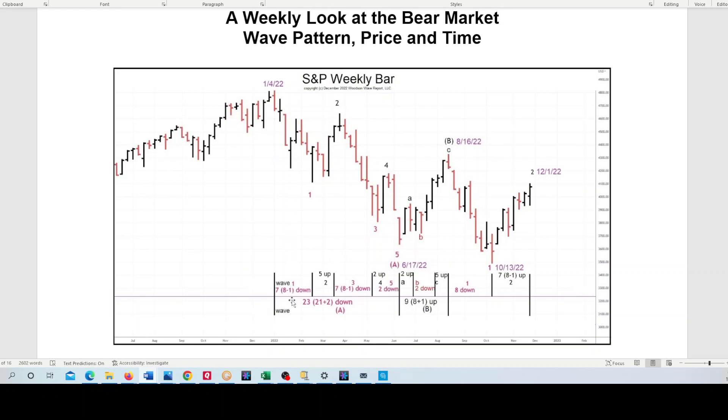Wave 1 of A down was a Fibonacci 8 minus 1, or 7 weeks. Wave 2 up was 5. The up waves are in black, the down waves are in red. Wave 3 was within one week of Fibonacci 8. Wave 4 was 2 up. Wave 5 was 2 down. The entire Wave A was 21 plus 2 — Fibonacci 23 days. Then B up — even the internal waves: A was 2 up, B was 2 down, C was 5 up. Wave 1 is 8 down. Wave 2 so far, as of Friday, is 7 weeks up. But if it goes up tomorrow or any time this week, it'll be a perfect 8 weeks up.